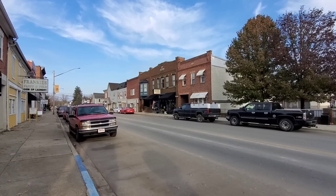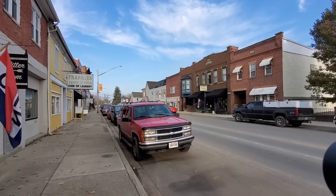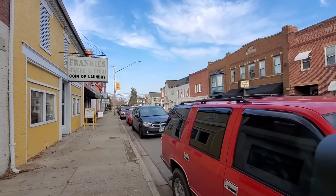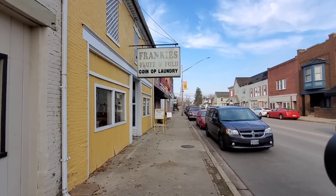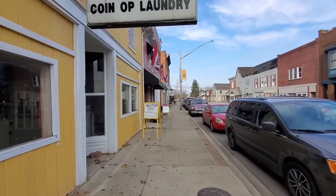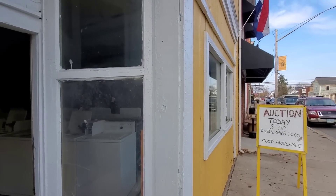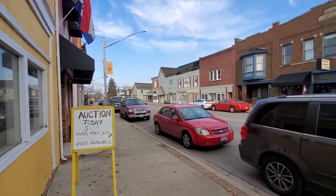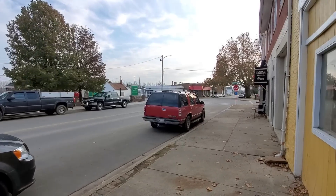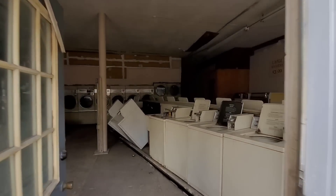Hey guys, it's Brand with Investment Joy. We're doing a rehash — I am in a town of 1,500 people showing you laundry number three. This is the one I do believe we are turning into a Laundro-arcade. I actually bought this back in October of 2018 and it's been sitting on the shelf, but we've finally reached a point where we've got the money.